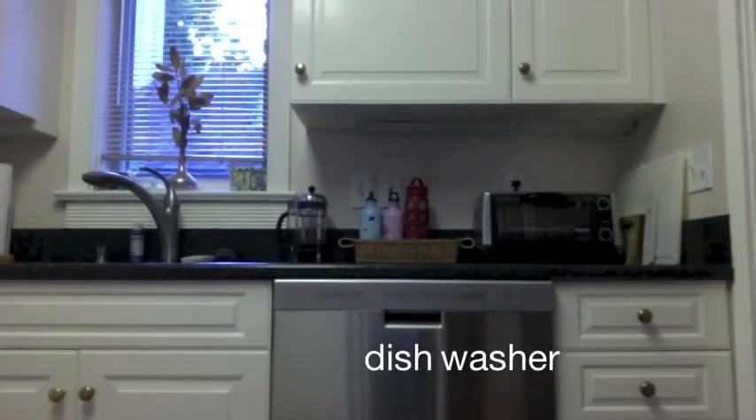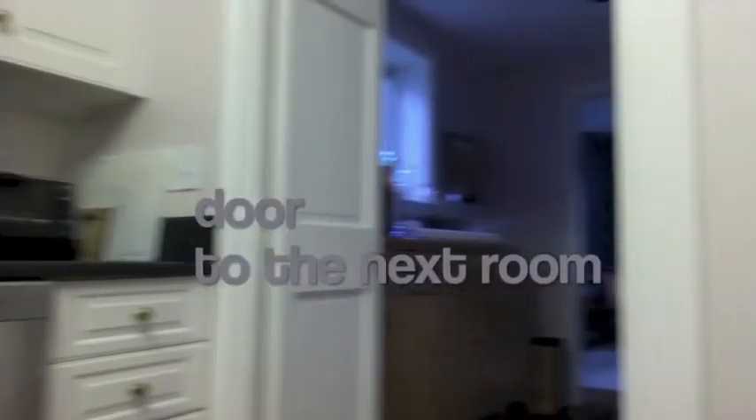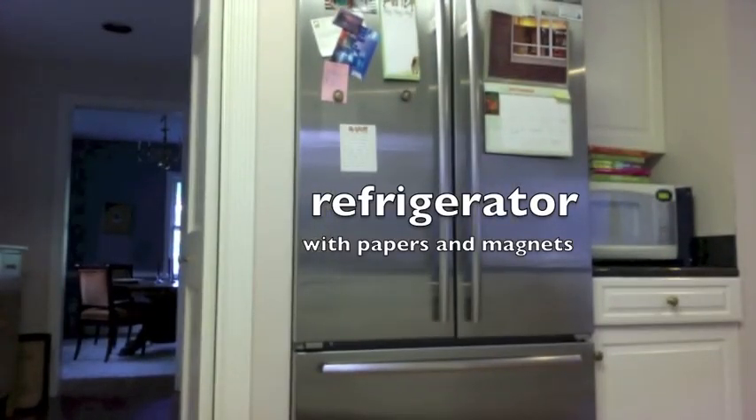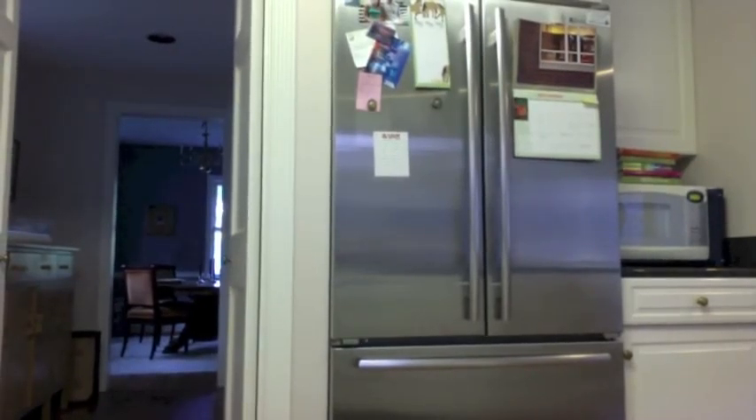Many American kitchens have dishwashers, which are absolutely amazing — I love getting to put my dishes in there and not have to do them by hand. Here is the refrigerator. It's pretty common in the United States for people to put things on their refrigerator that they want to remember, such as a calendar or notes, and people use magnets to keep them on a metal refrigerator.